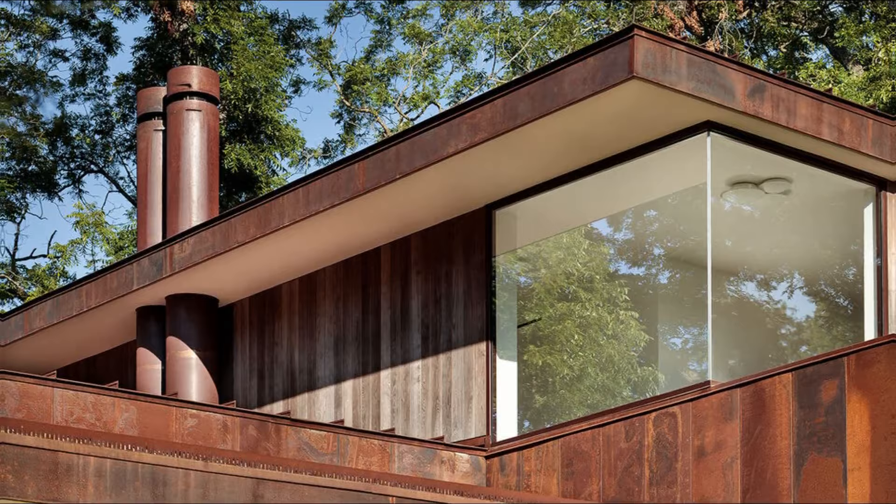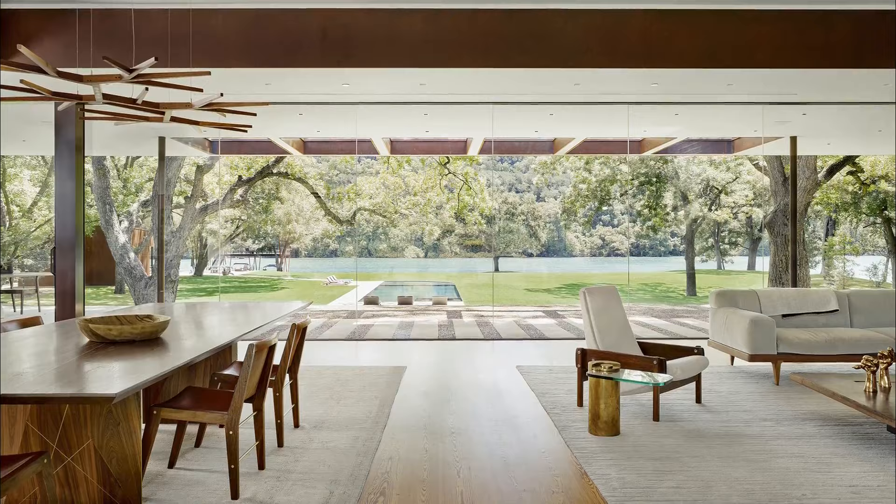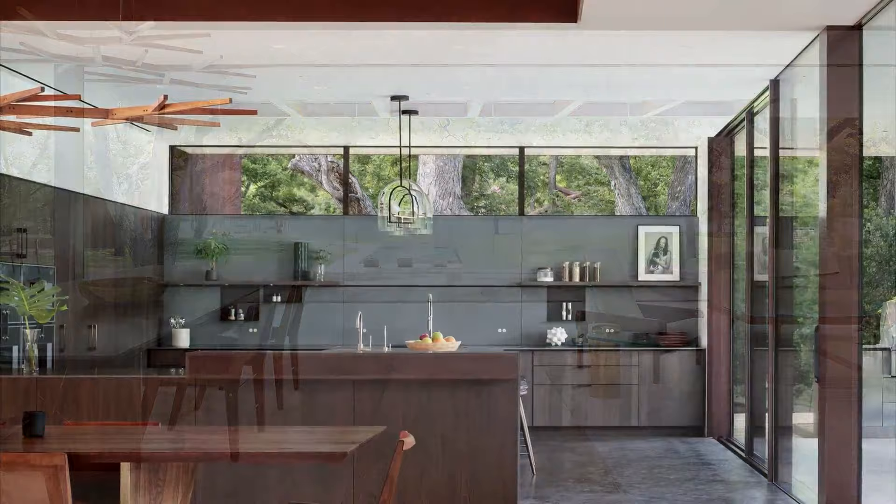A path leads to the swimming pool, guest cabin, and boat dock, adding to the overall experience of a tranquil retreat. The guest cabin features sliding glass walls that create a seamless transition between the interior and the lake environment, allowing guests to fully appreciate the beauty of the lake while enjoying the comfort of the cabin.